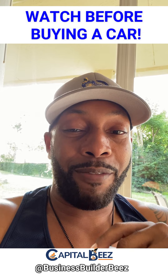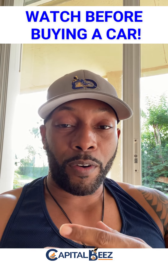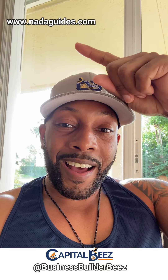Of course you also want to know the value of the car before you start shopping so that you don't overpay. Use sources like NADA Guide, Kelly Blue Book, and AutoTrader.